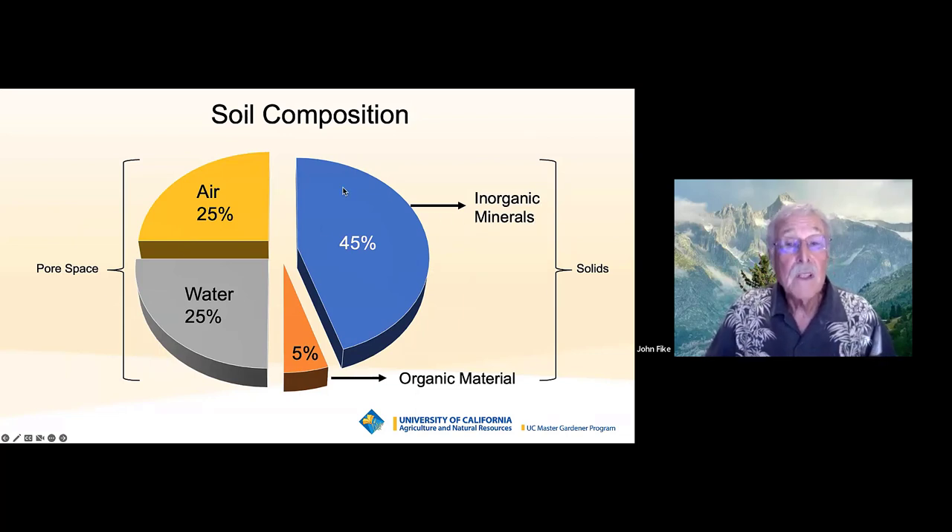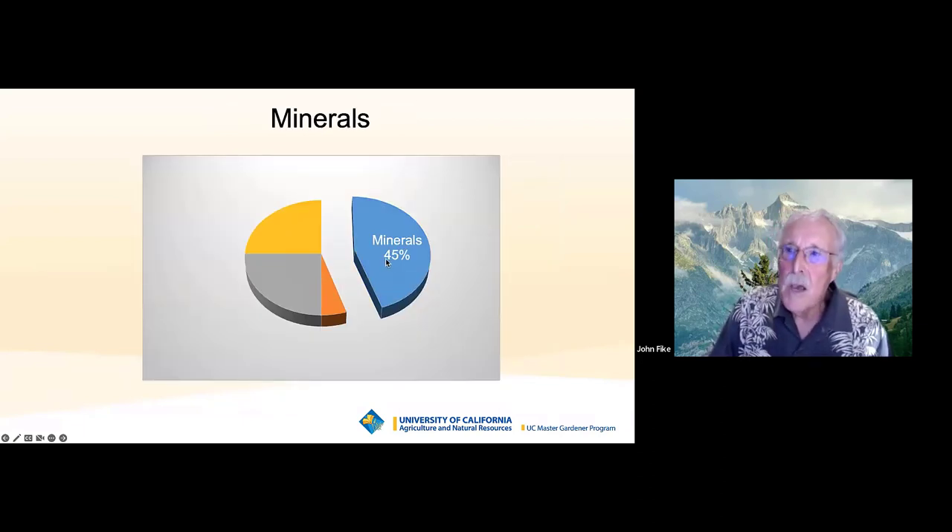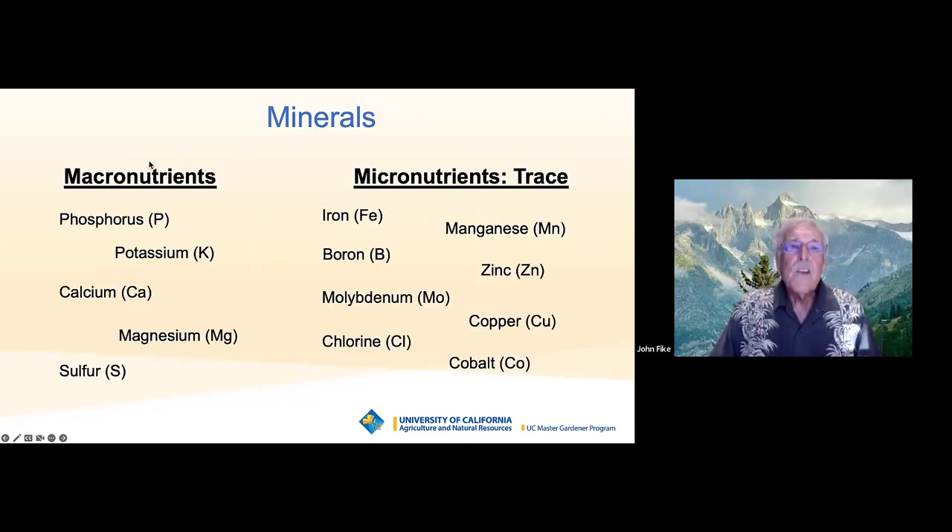Soil comes from decomposed rock that takes millions of years to happen — whether it's granite or lava, it breaks down into what we call topsoil. That's the inorganic minerals. The organic part I'll talk about more. These are some of the minerals we see in soil: macronutrients and trace elements. Most trace nutrients are metals — iron, zinc, copper — and they are critically important to certain biochemical reactions in the soil, in the microorganisms, and in the plants. This is very important to the integrity of soil.